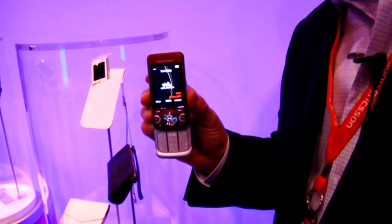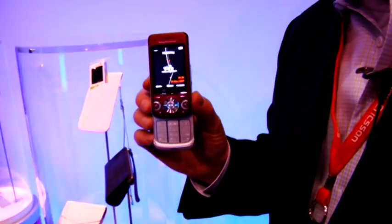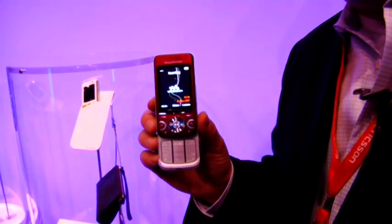The W760 has removable media. It's going to ship with a 1GB card, but it'll be upgradable to 4GB, so you'll be able to hold a very impressive amount of music on this device.